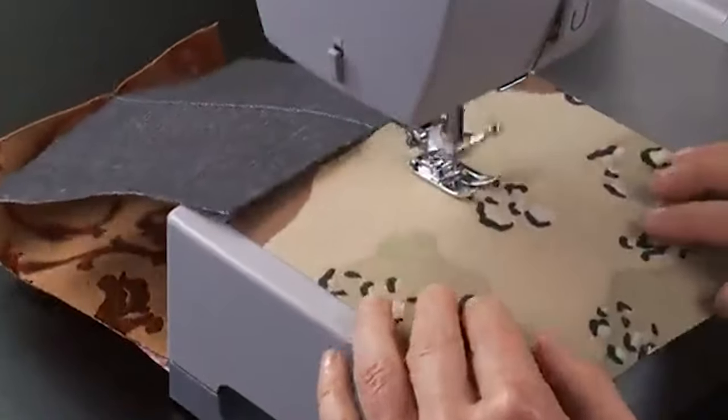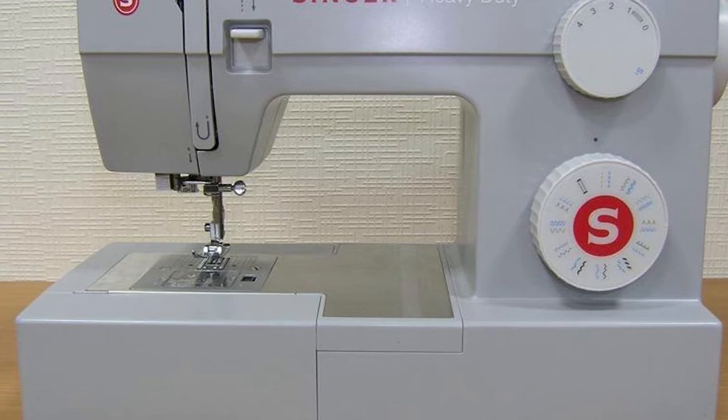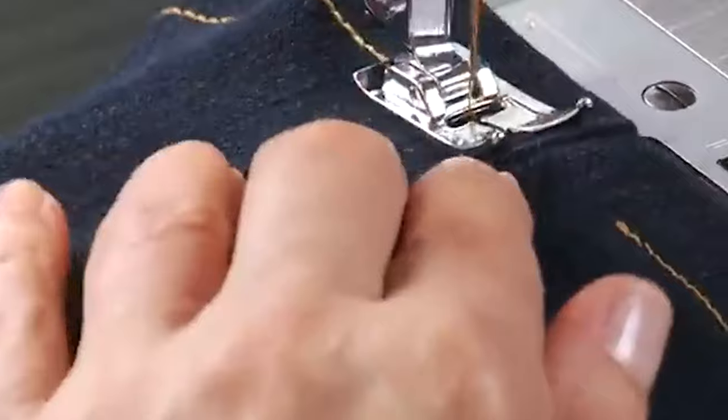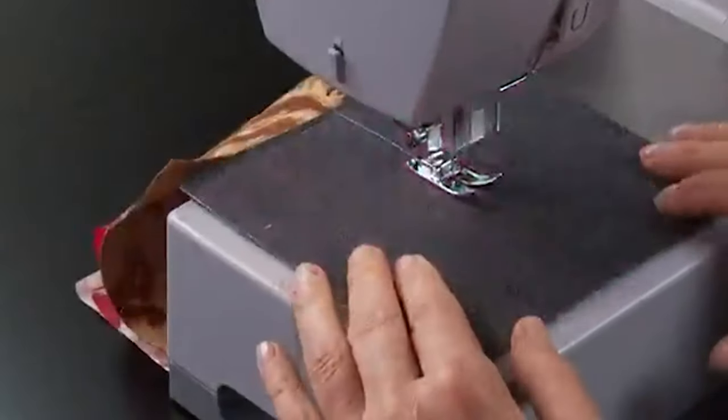If you are a random user who just landed on this page because you wanted to know the differences between Singer 4423 and 4432 sewing machines, this post could be your best resource. We've discussed everything about both the sewing machines, including the similarities as well as the differences.